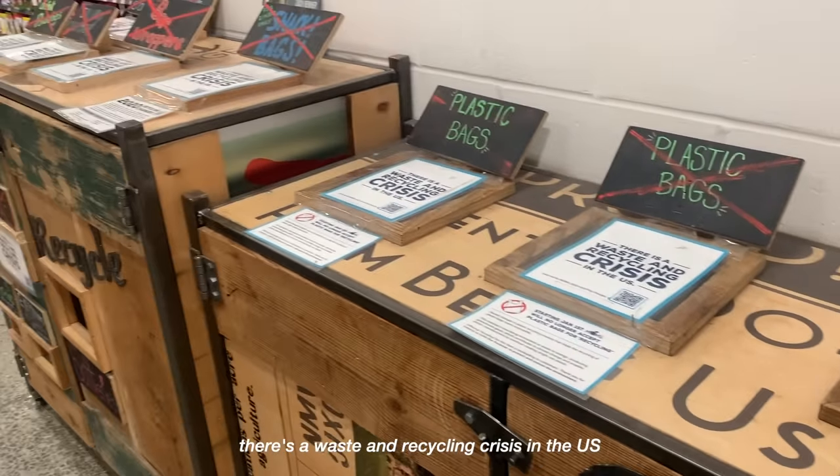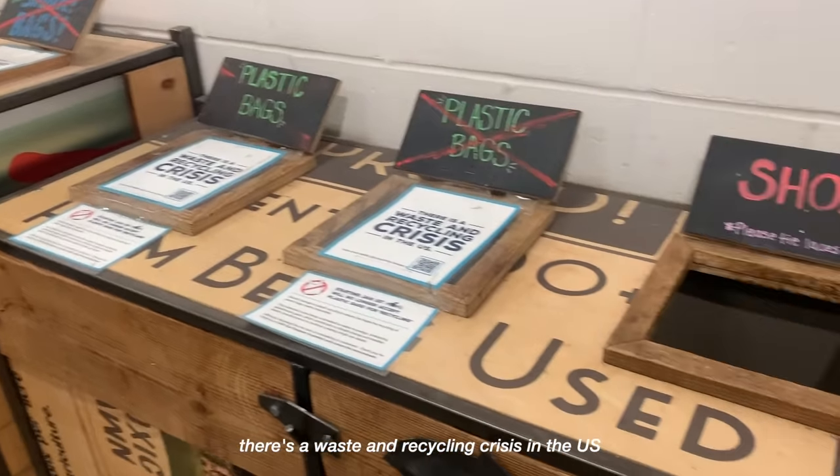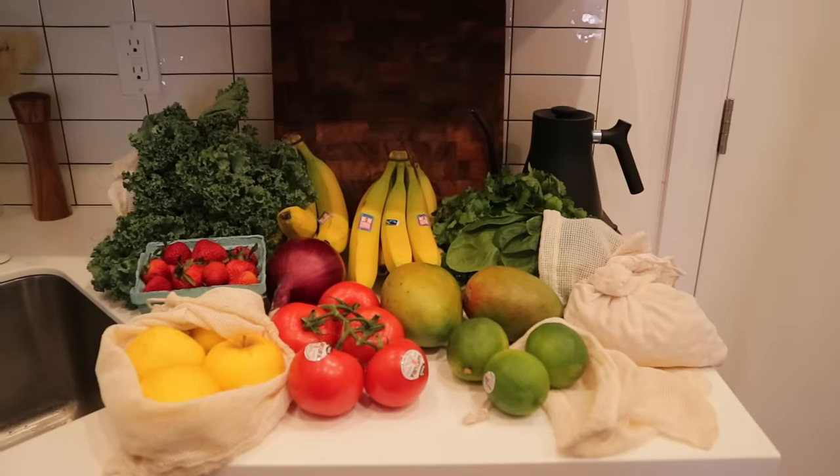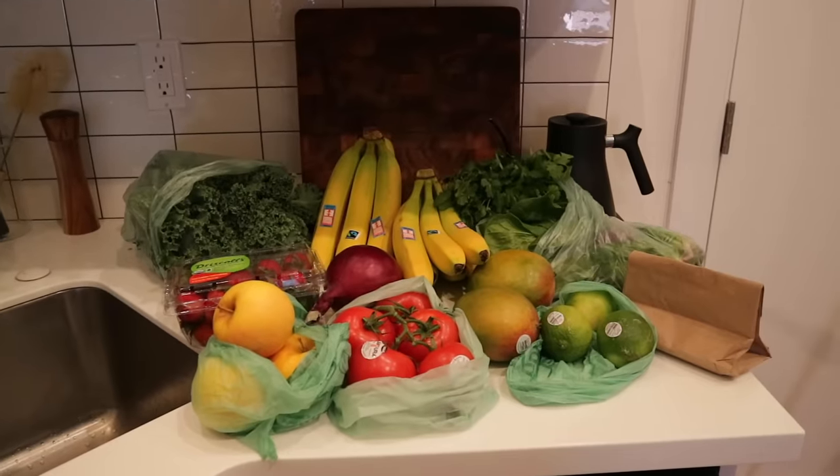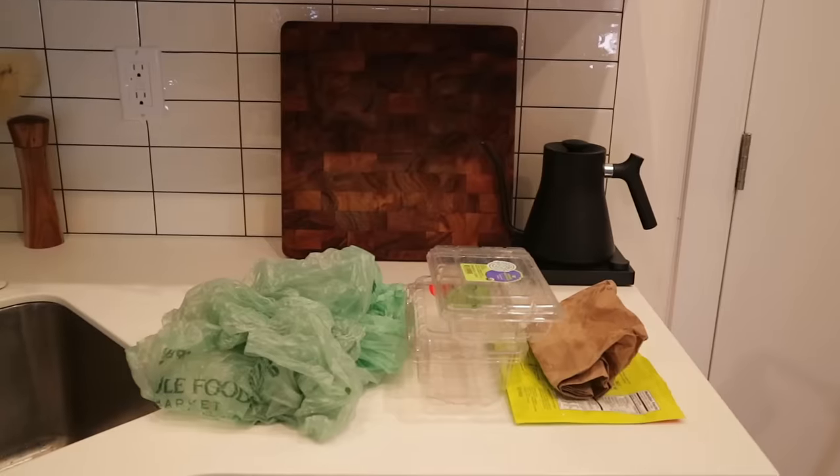Quick question: as a consumer, what is it that you're actually consuming? In order to know where you're going, you first have to know where you've been. Now naturally, most of our waste actually comes from our food consumption.